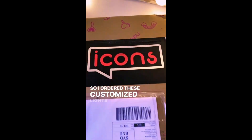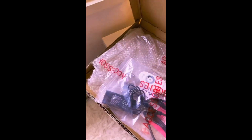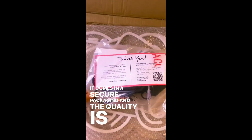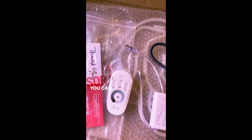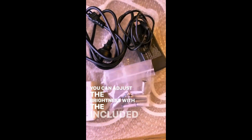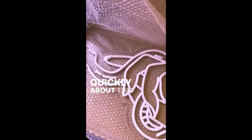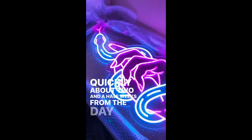I ordered this customized light from Neon Icons. It comes in secure packaging and the quality is absolutely awesome. You can adjust the brightness with the included remote. They arrived pretty quickly — about two and a half weeks from the day I ordered.